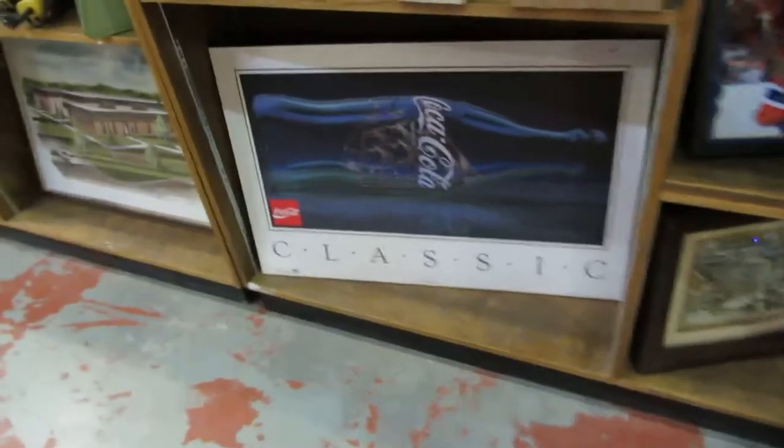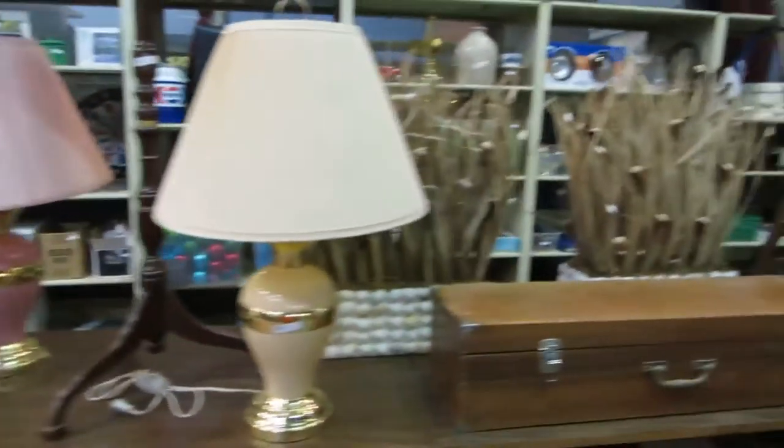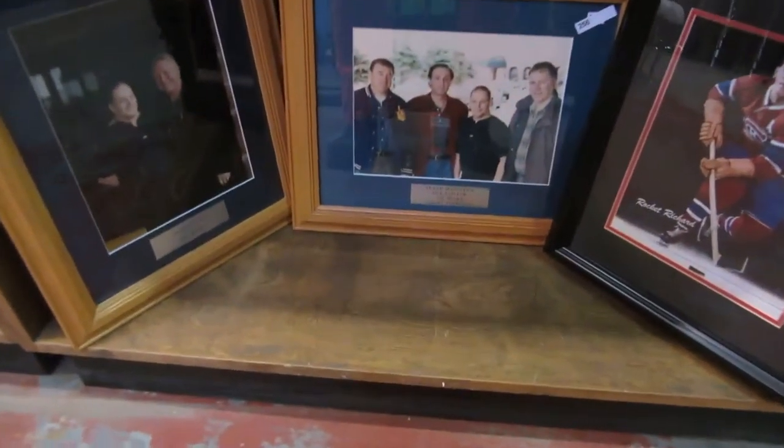We've got chairs, a signed Connor McDavid and Taylor Hall dual-sign photo, some other stuff, a Coca-Cola bottle, trucks, tubes, a mic, and a telescope. You lift the lid — yep, it's a telescope. Watch yourself.